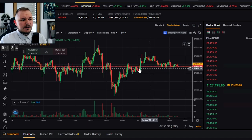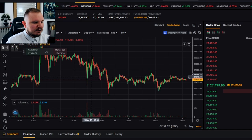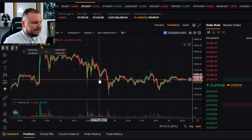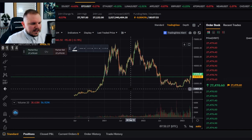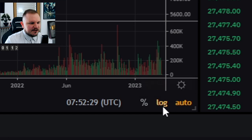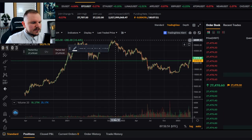Trend following. We're starting here on Bybit and we're starting with Bitcoin, because that's the easiest currency to relate to. Everybody knows about Bitcoin, everybody has traded Bitcoin at some point. We're gonna zoom out a little bit, because the trend following strategy is all about riding the wave of a cryptocurrency's trend to make profitable trades. Before we do anything, I will switch to the logarithmic chart, which is much better for predicting price action.